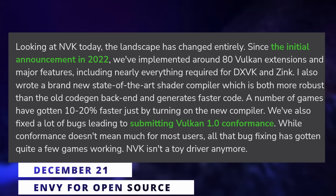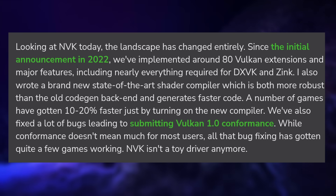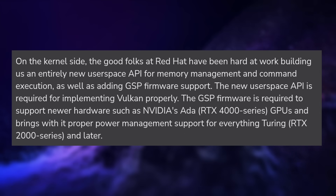NVIDIA users should really start getting excited as the open source stack to use these GPUs is moving really fast these days. Faith Extrand, a developer at Colabora, gave an update on NVK, the open source Vulkan driver for NVIDIA GPUs on Linux, and the progress seems pretty great. They have implemented about 80 Vulkan extensions with almost everything you need for DXVK, so for Linux gaming. They have a new compiler for shaders which seems really fast, giving 10 to 20% performance boosts in certain titles, and they are now fully Vulkan 1.0 conformant. On top of that, the base upon which NVK relies — the nouveau kernel driver — now supports the GSP firmware from NVIDIA, meaning the drivers can actually use the GPU correctly now.